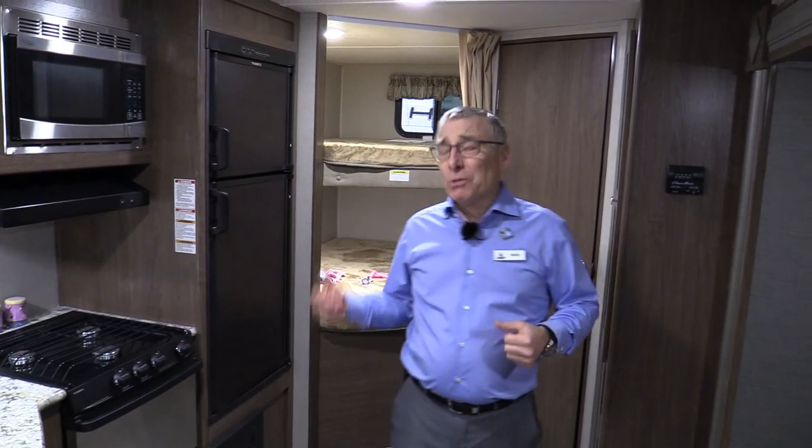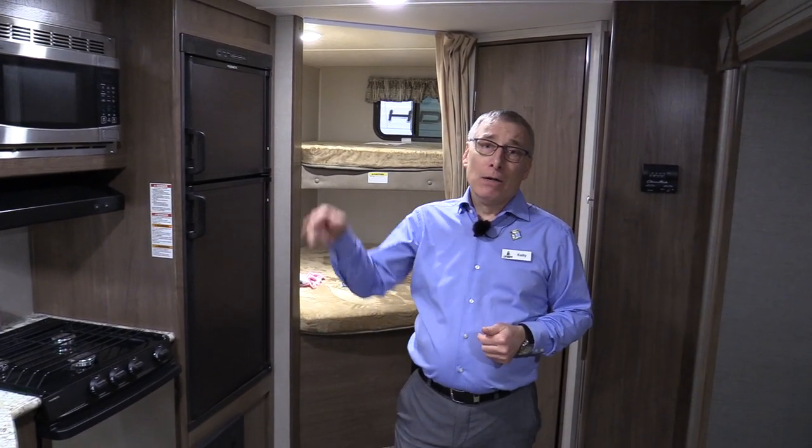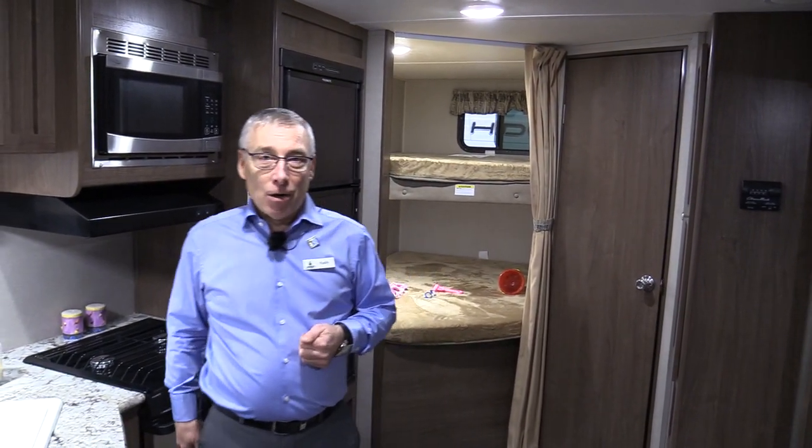Come see this Hideout 242 at Lardner's Trailer Sales. Did I mention it's only 5,600 pounds? You can hitch this on the half-ton and head on down the highway — easy towing. We're on Idyllaw Drive North in Saskatoon. Online at Lardners.com.